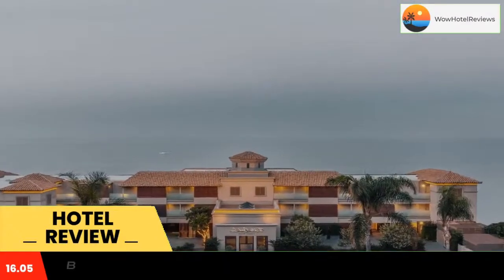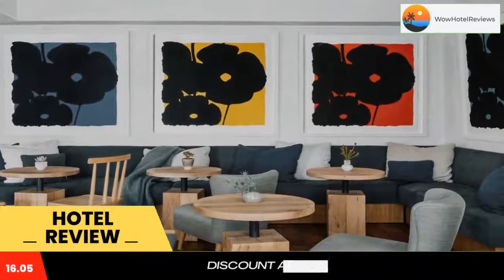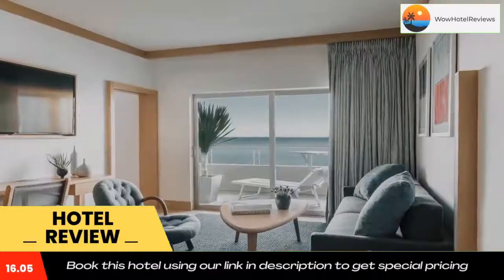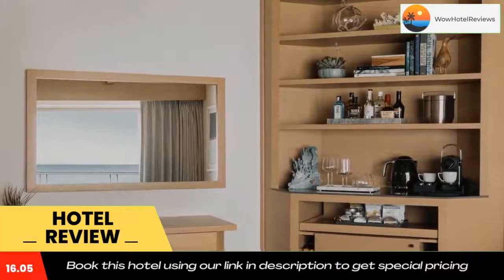Malibu Beach Inn features a soothing luxury spa and rooms with private balconies overlooking the beautiful Pacific Ocean. The hotel lies 10 miles outside downtown Malibu. Free Wi-Fi is available. The Malibu Beach Inn offers all oceanfront rooms with contemporary wood furnishings and a hand-picked selection of wines.